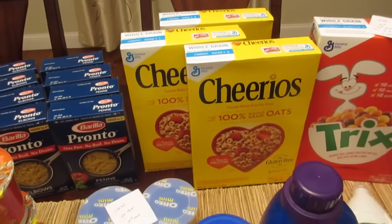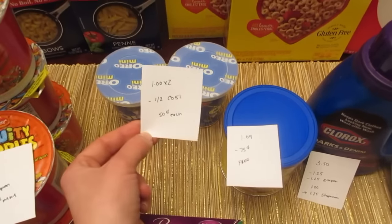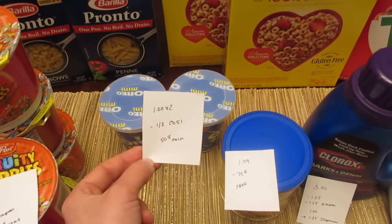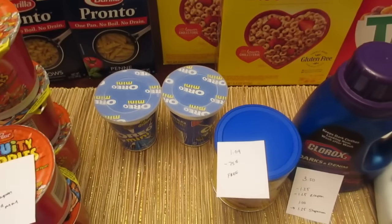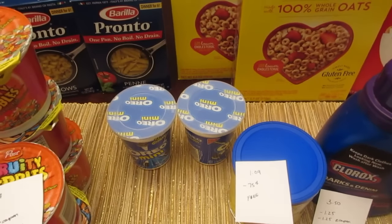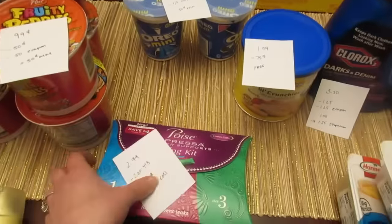The Oreo mini cups are $1 each and there's a Checkout 51 rebate for $1 off two, making them 50 cents each. It didn't only have to be Oreos — there were a few other cookies, crackers, and things included in that rebate.